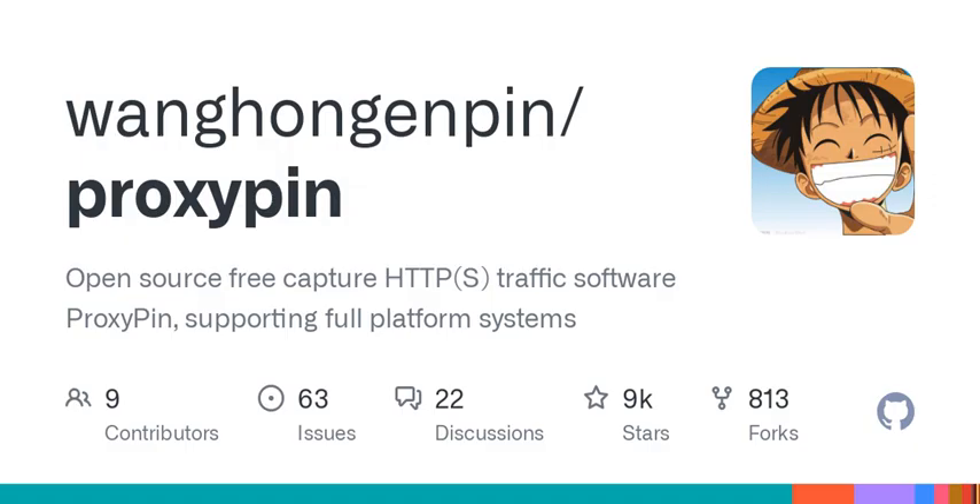Here's where it gets interesting: there's no need to manually configure the Wi-Fi proxy. You can just scan a QR code. You just scan and you're good to go? That's a game changer for ease of use.